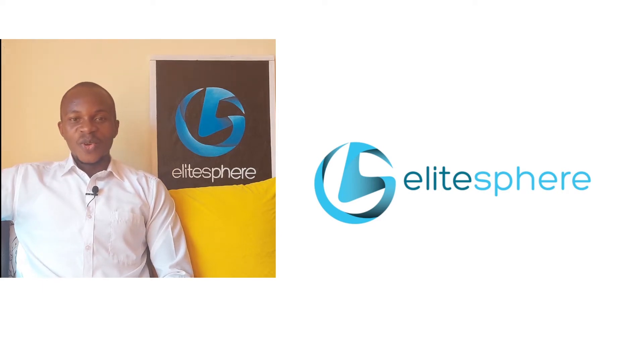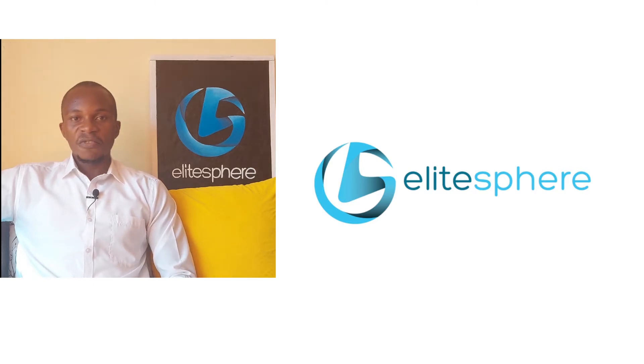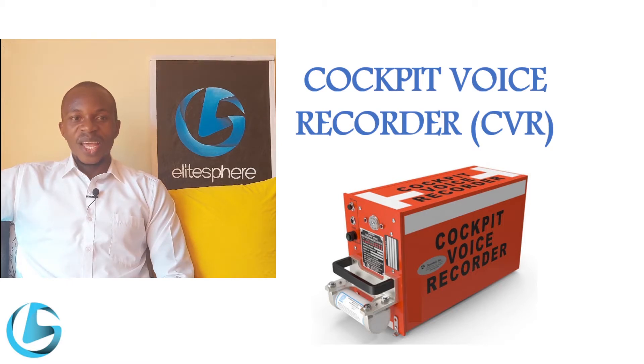Greetings, we continue with our series on communication systems on an aircraft. In our last videos we looked at VHF communication system, HF communication system, and most recently the cabin interphone system and passenger address system. If you haven't watched any of these videos, you can find links in the description below. In this video today, we look at the cockpit voice recorder.